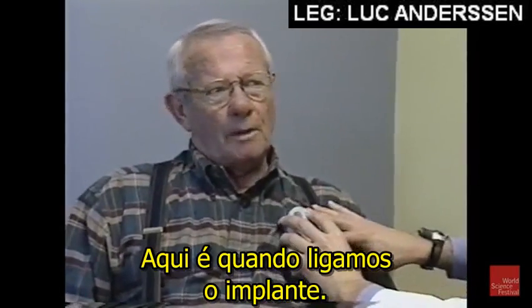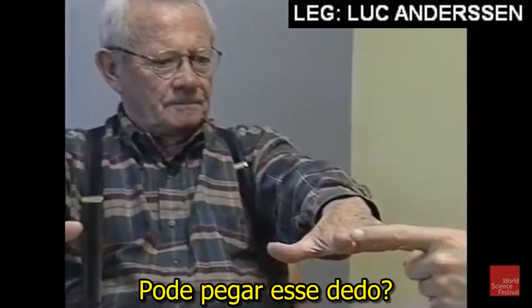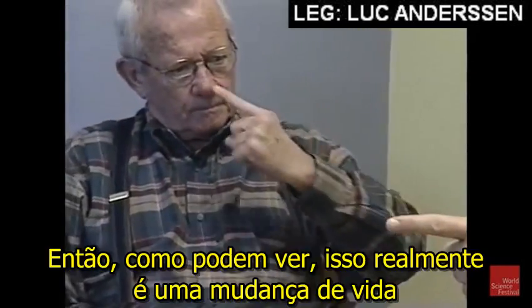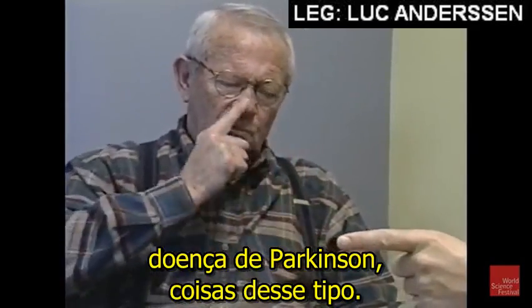So there's his device being turned on. He gets a quick sensory jolt when it happens. Can you take this finger, touch my finger, and then touch your nose, go back and forth a few times? And so you can see this is really life-changing in the treatment for patients with essential tremor, Parkinson's disease, things like this.